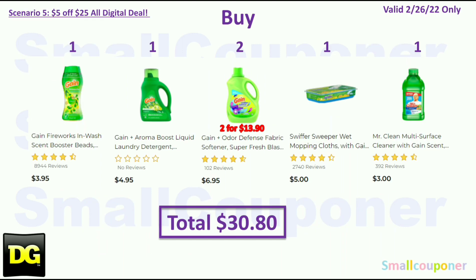Here's what you would do: Buy one Gain Fireworks for $3.95, one Gain Liquid for $4.95, two Gain Fabric Softener (larger size) at $6.95 each for $13.90, one Swiffer Wet Mopping Cloths Gain scent for $5.00, and one Mr. Clean Gain scent for $3.00. You can add anything here that costs $3 and is Gain scent, as this is just a filler to get your total up to at least $30. Total is $30.80.